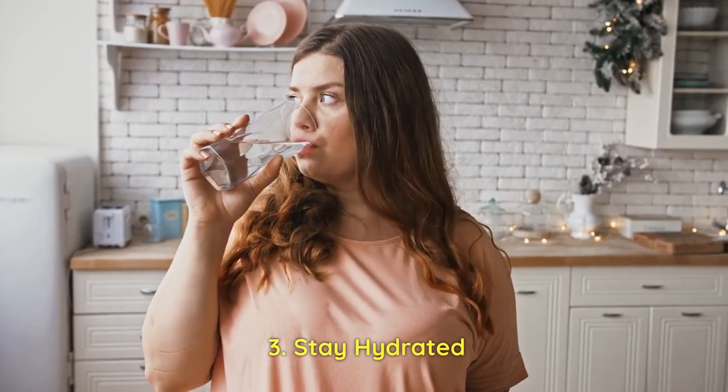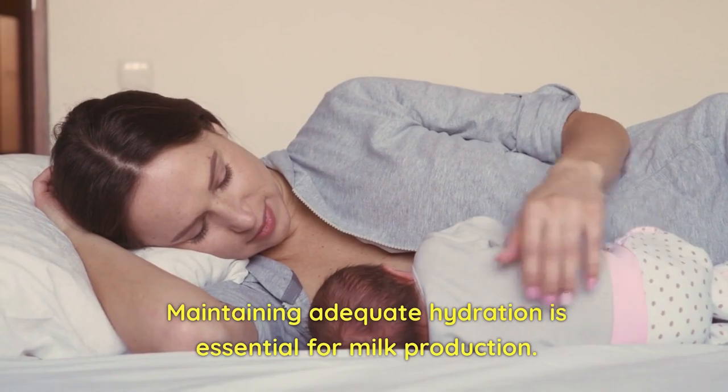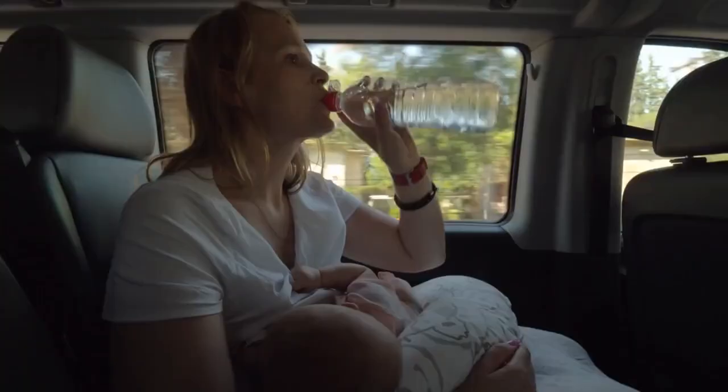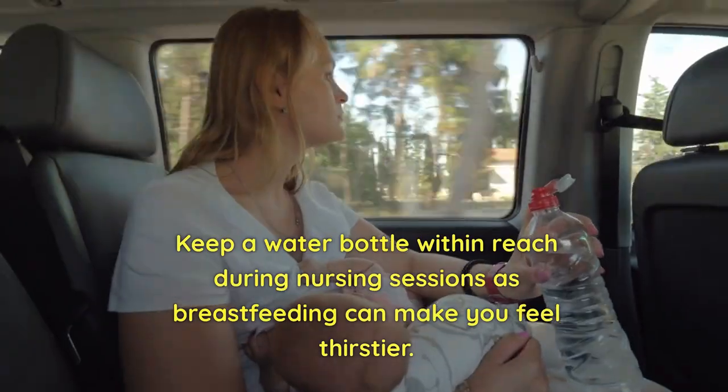3. Stay Hydrated. Maintaining adequate hydration is essential for milk production. Make sure you drink enough water throughout the day, aiming for at least 8 to 10 glasses. Keep a water bottle within reach during nursing sessions, as breastfeeding can make you feel thirstier.